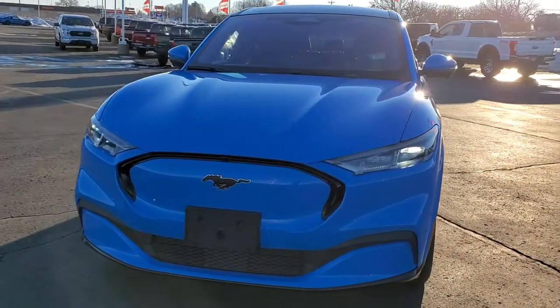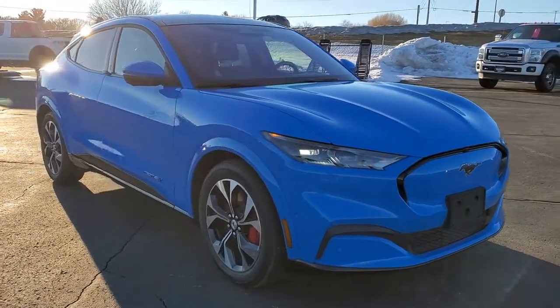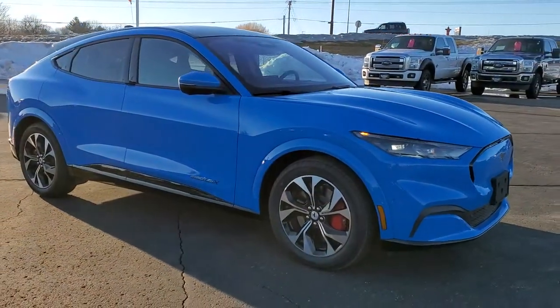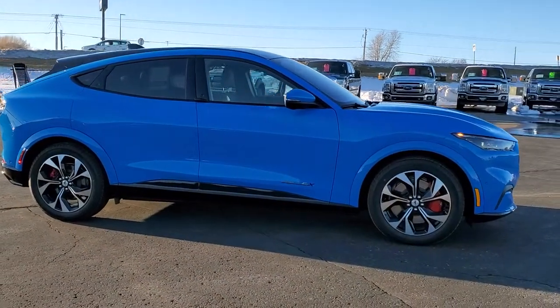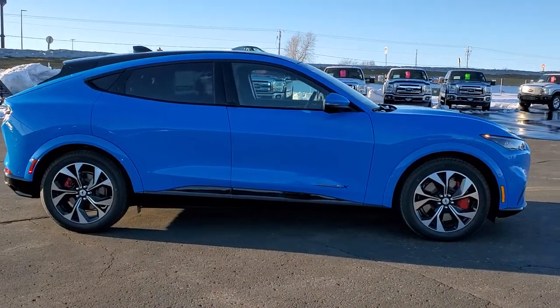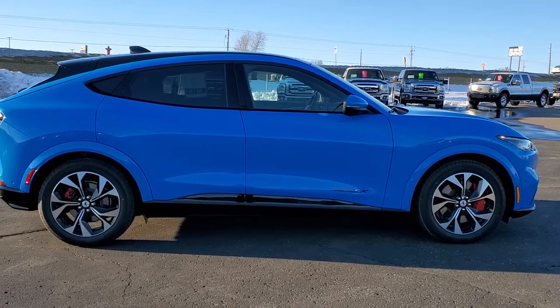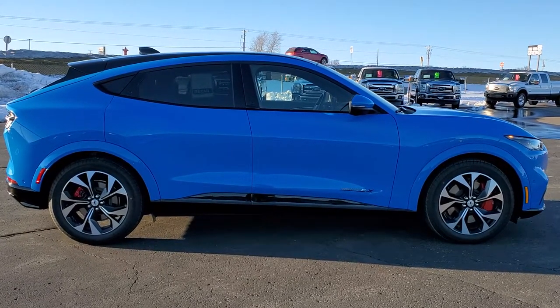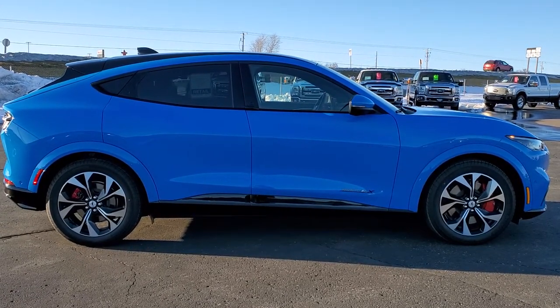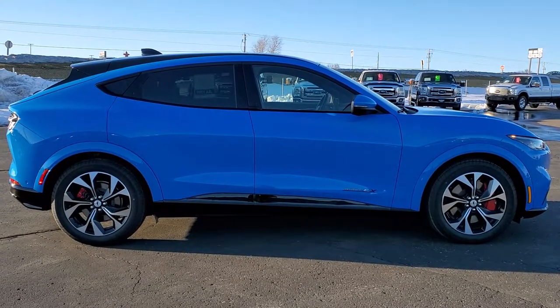Thanks for checking out the video. Remember to like, subscribe, and share this video and all the videos on our YouTube channel. You'll see a link to subscribe on your left, a link to more Mustang videos on your right, and a link to this vehicle or our website on the bottom. This one's actually sold. If you want to check out the full walk around review, click the link from the beginning or midpoint of the video.